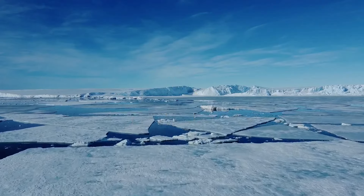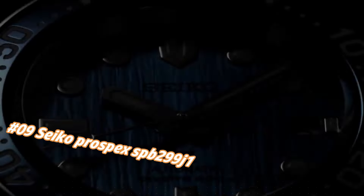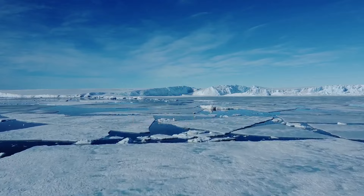Number 9: Seiko Prospex SB299J1. This watch is marvelous and very easy to adjust. The current price of this watch in USD is $1,415, but this price will vary with time.